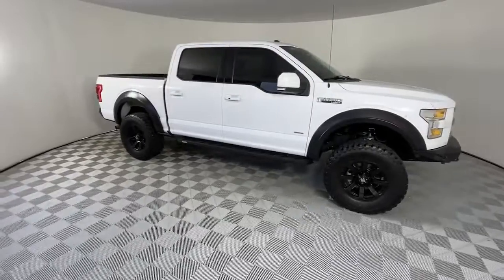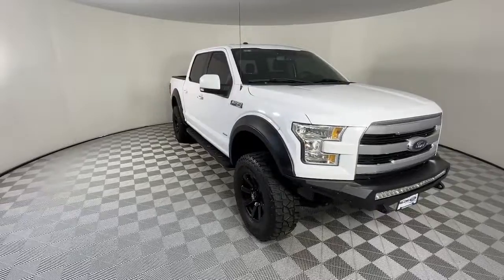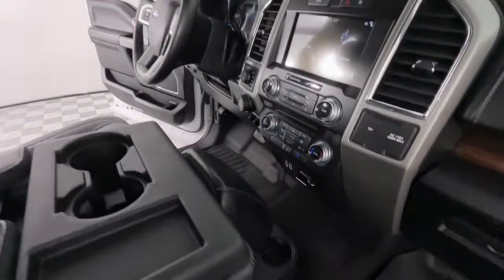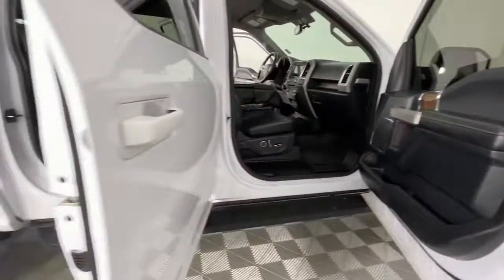The following are some of this vehicle's highlighted options: keyless entry, four-wheel drive, heated mirrors, woodgrain interior trim, keyless start, cooled front seat, power passenger seat, satellite radio, fog lamps, and backup camera.